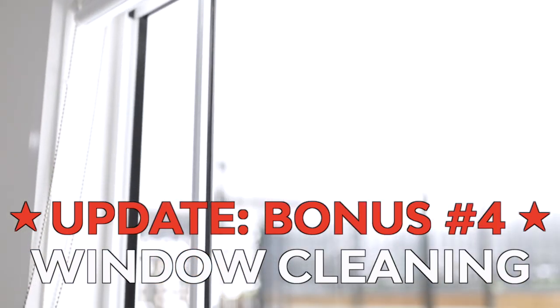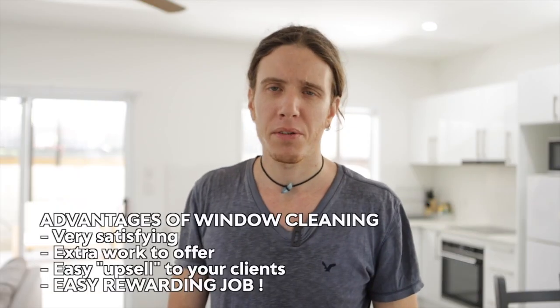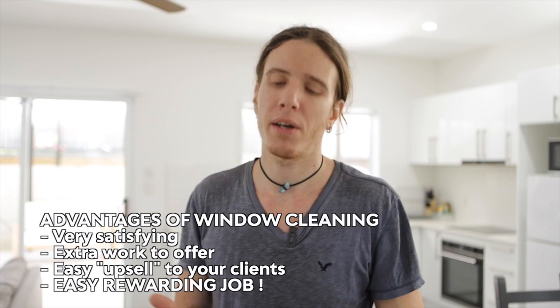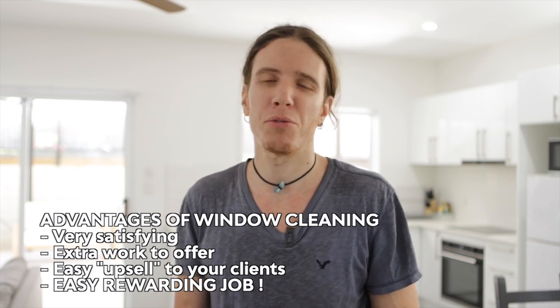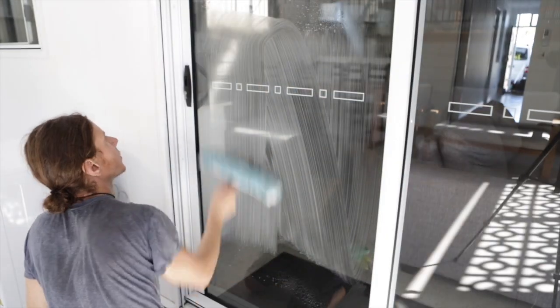I will show you how to clean one of the glass windows down there that you can see, because it's pretty easy — you just need some specific tools. It's quite fast and very satisfying, and it makes people really happy when you leave the place with clean windows. So that's pretty much it for the presentation — let's get started!